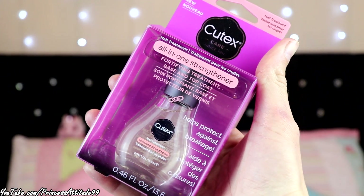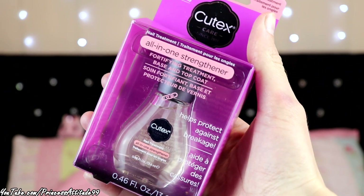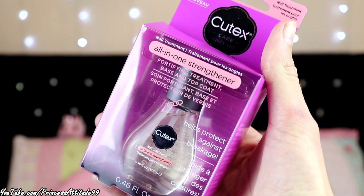Also going along with nail polish, I got this for a base coat or strengthener — the Qurex Care All-in-One Strengthener, waterline treatment base and top coat, helps protect against breakage. I think it was about £3.50 or £4. It's been working really well with my nails lately, helping them be strong, and they've even started to grow a little bit, which I'm really happy with.